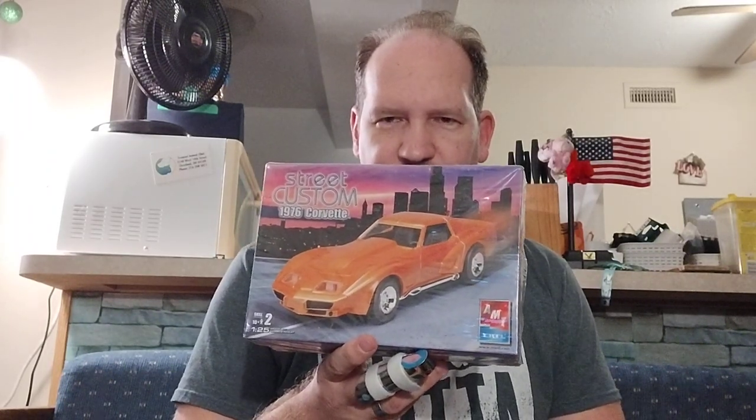One day I went to an IPMS Lorraine chapter model meeting, and after the meeting I went to a local hobby shop in the area in Illeria called The Hobby Shop. I found the '76 custom Corvette, known as the old AMC Ertl Ecler kit. Ecler made custom Corvette packages with engines — I'm not sure how long he did these or if he's still doing them. But this is another one I found, and I am kind of a Corvette guy.